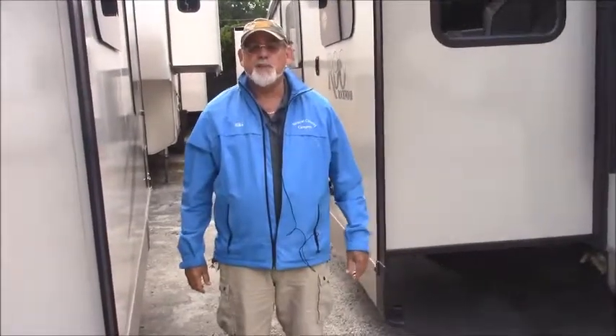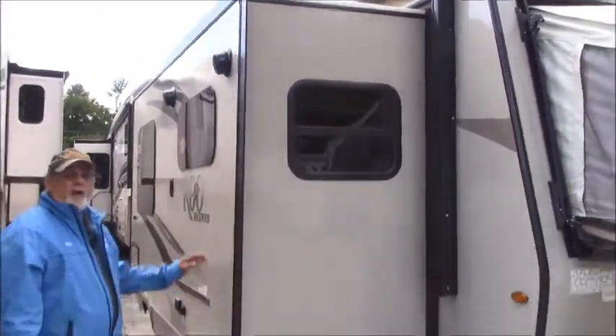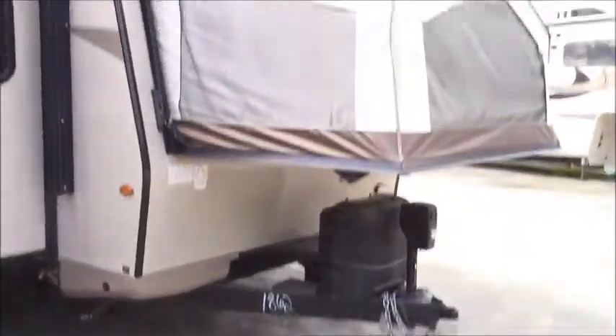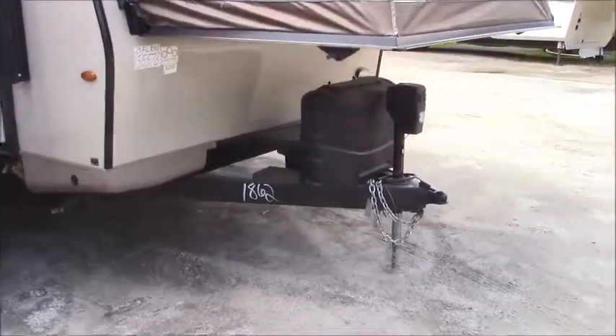Hi, I'm Mike with Vermont Country Campers in East Montpelier, Vermont. I'm here to show you the 23FL Rockwood Rue. As you can see in the front, you've got some 20-pound LP bottles and an electric jack, which is very handy to have.